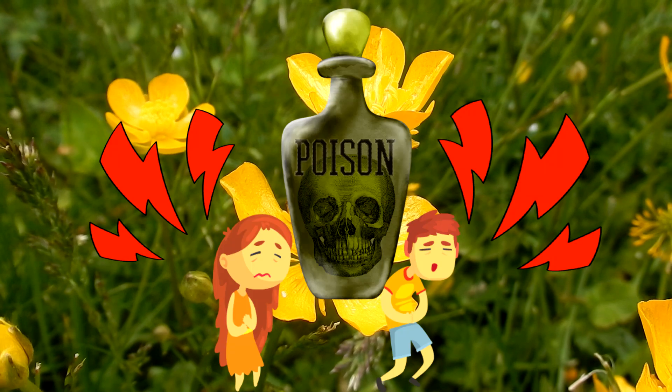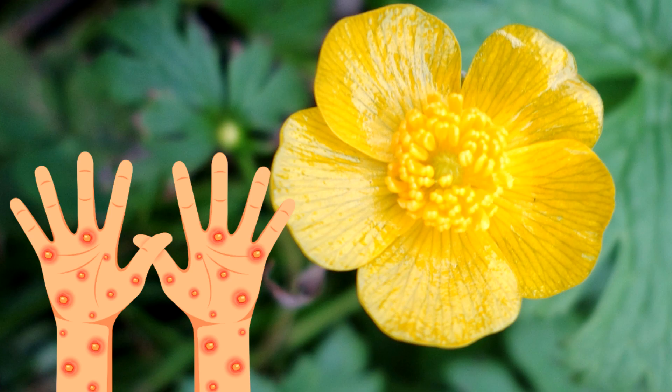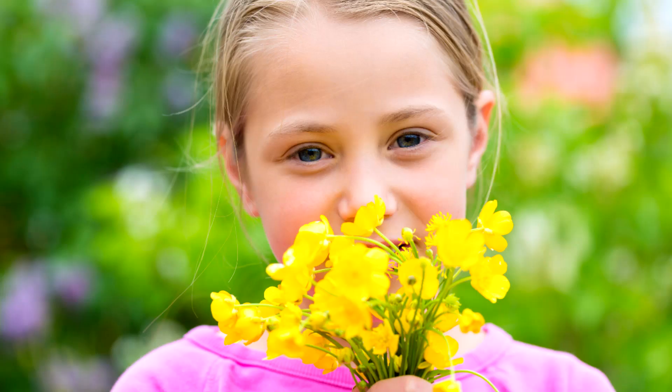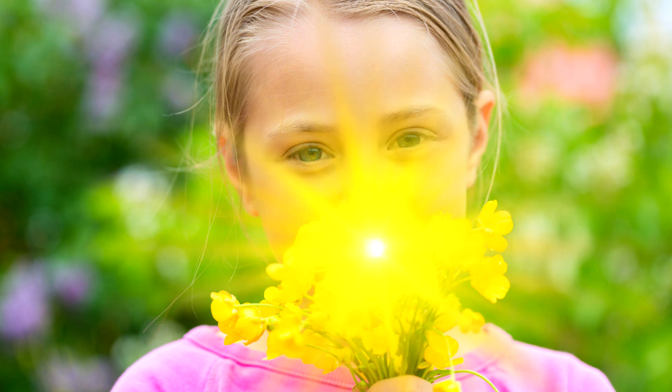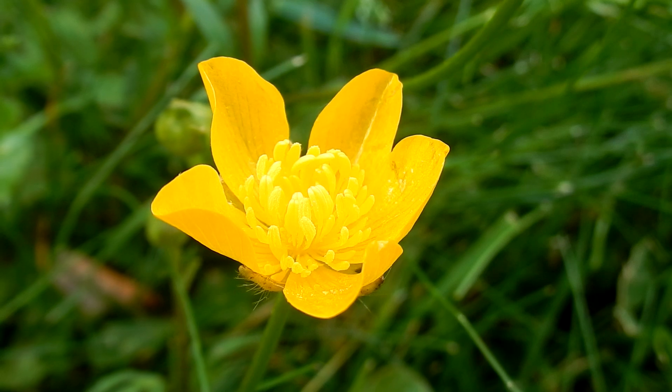All known buttercups are poisonous to humans. I was surprised to read that all buttercups can cause skin blisters. As a kid, we would say to our friends, do you like butter? And we would hold a buttercup underneath their chin or our own chin. Folklore says if there is a yellow reflection on your skin, it means you like butter. So I guess you should use your own discretion whether you want to hold the buttercup underneath your chin.